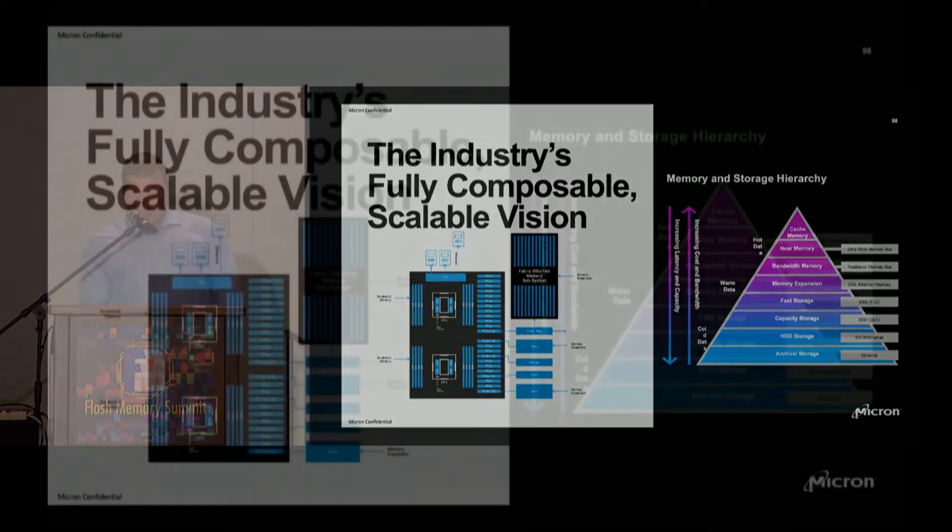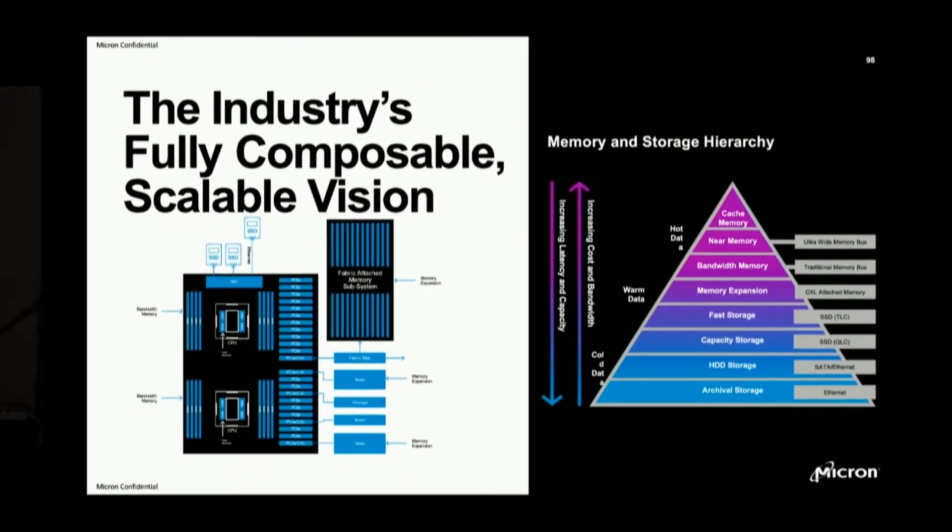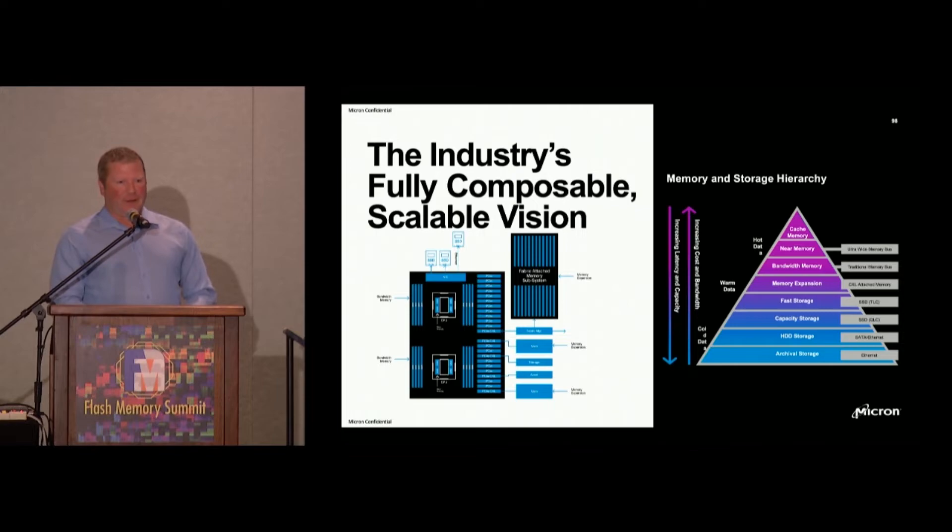The industry is really driving a new sort of heterogeneous architecture. The use cases of tomorrow are simply going to require a better, more pliable, more extensible system. With CXL, you've got the ability to connect in a very high-performance way — low latency, high bandwidth, cache coherent — multiple devices to suit your needs.